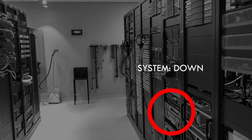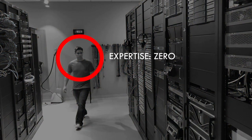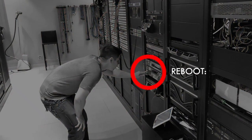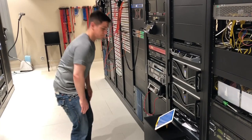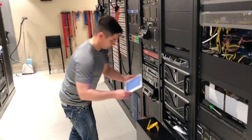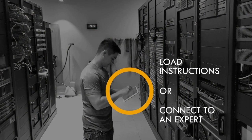This is a very familiar scenario. A technician walks into an area where they're not familiar with the equipment — in this case a data center — and there's a problem. But this time they're able to pick up a device, any device, and use the WorkLink app to connect to a remote expert.